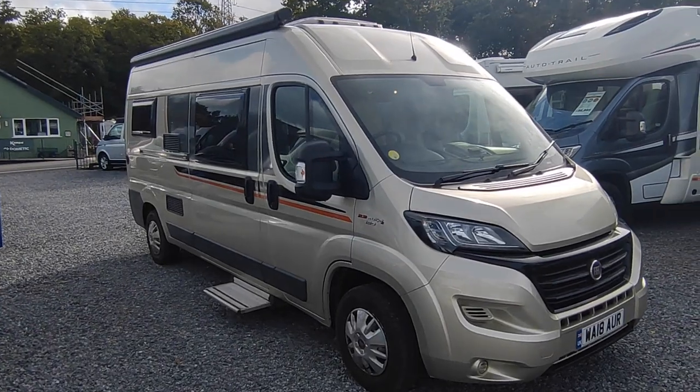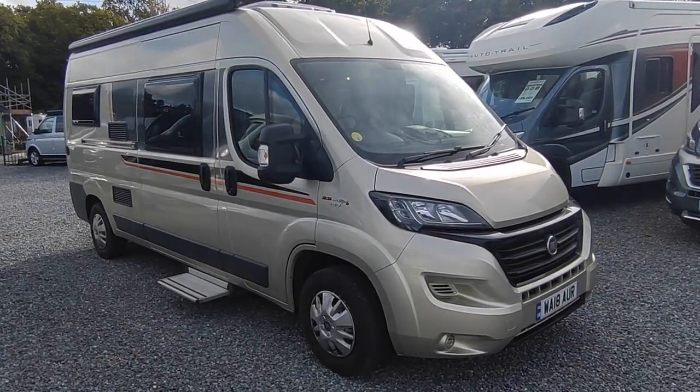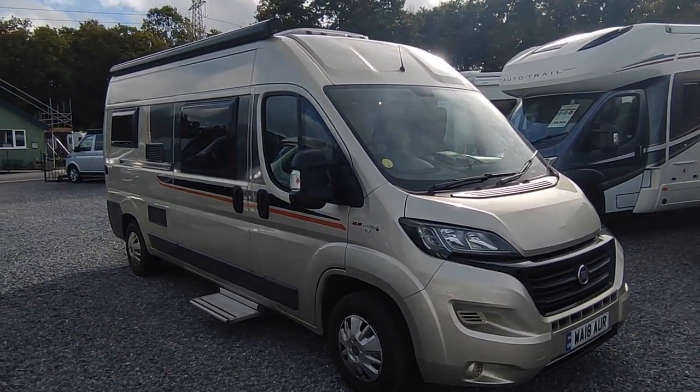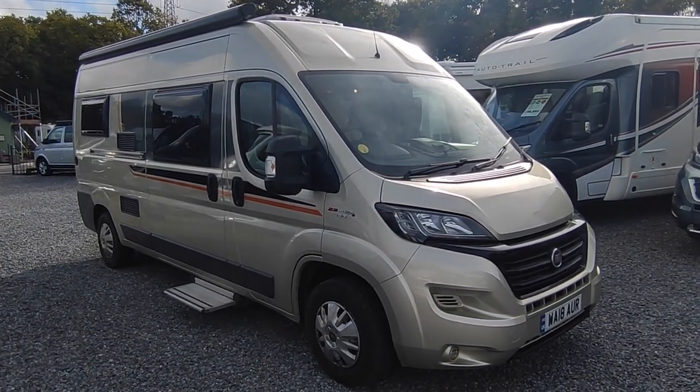Hi, this is Highbridge Motorhomes Devon Branch. On this absolutely lovely October day — it's very mild, it's nearly November — we are doing a quick video on this freshly arrived 2018 GlobeCar Globe Scout.